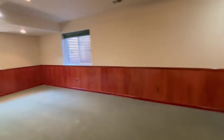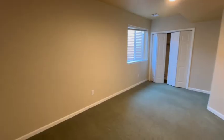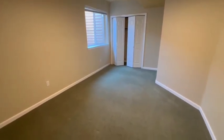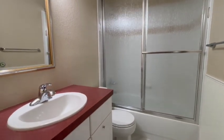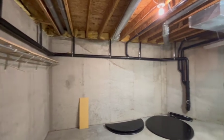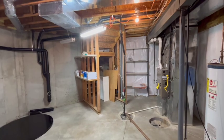The basement is fully finished and it has a great room with bar, two additional bedrooms, and a bath, as well as a very large storage area, which you will enjoy putting all your Christmas decorations and that kind of good stuff in there.